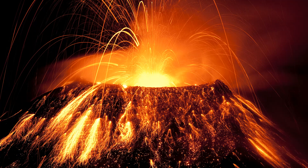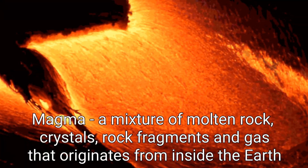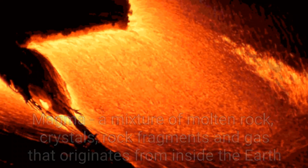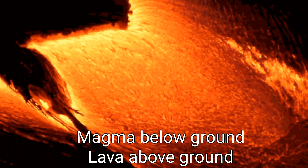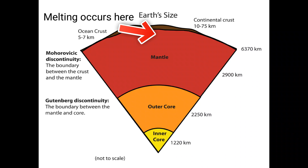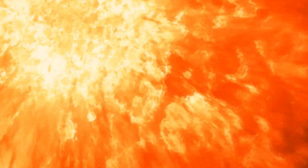A volcano is an opening in the Earth's crust, where magma — a mixture of red-hot molten rock, mineral crystals, solid rock fragments and dissolved gases from inside the planet — erupts onto the surface, where it is then known as lava. This magma is produced by the melting of rock in the Earth's upper mantle and lower crust. It is often less dense than the surrounding rock because it is much hotter, causing the matter to expand and move upwards through weaknesses and fractures in the crust.